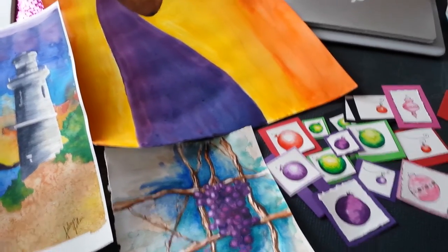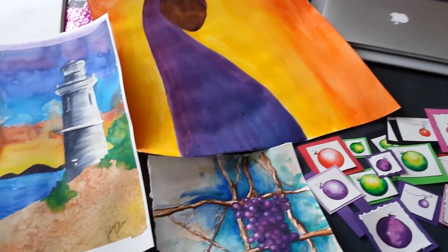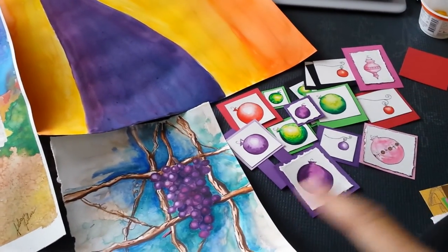I wanted to share with you guys the work I worked on last week. Also, these are for Christmas cards.